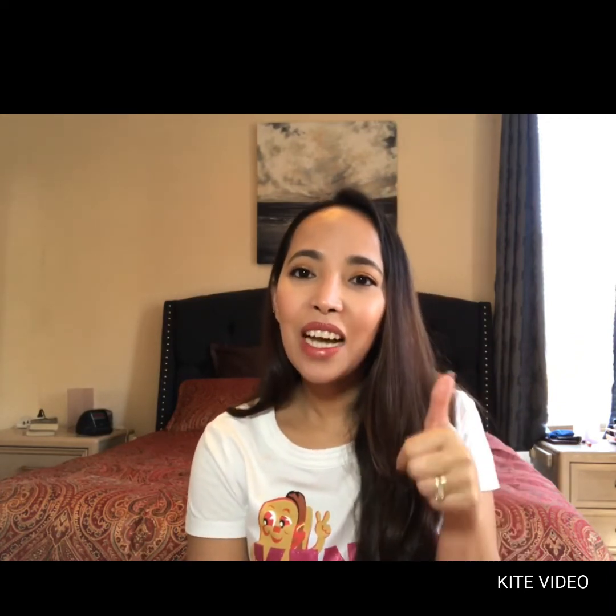That's it for my video today! Thank you again to Flow in the City for tagging me. Please give a thumbs up, like, and subscribe. Thank you so much for watching — bye!